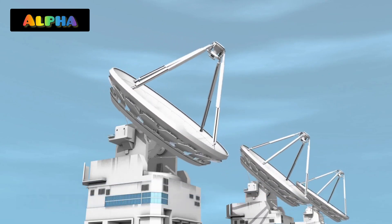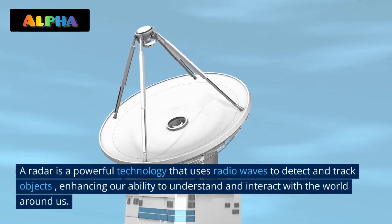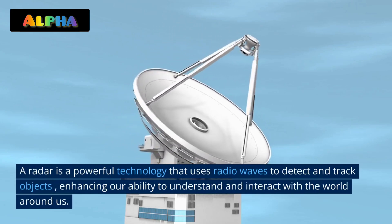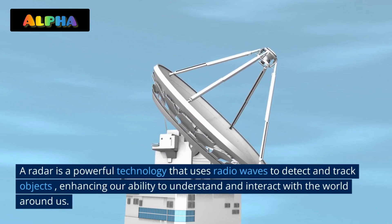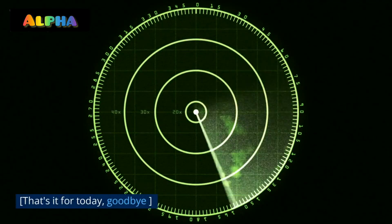Radar is a powerful technology that uses radio waves to detect and track objects, enhancing our ability to understand and interact with the world around us. That's it for today, goodbye.